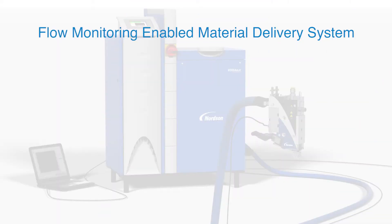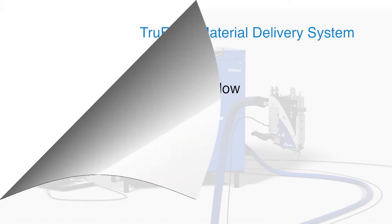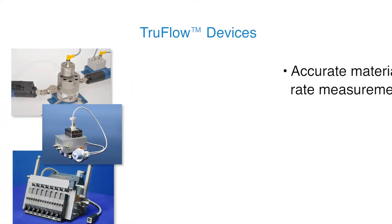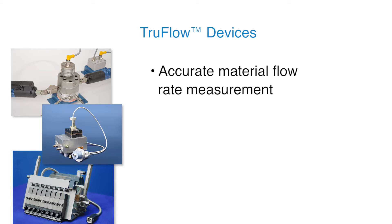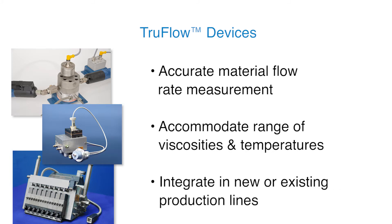The first step in variation management involves measurement of actual material flow. Nordson TrueFlow devices, such as the single stream applicator shown here, measure material delivery to the point of application. The TrueFlow portfolio includes meters, dividers and applicators, and accurately measures the actual flow rate of a wide range of materials across a variety of process parameters. They can be installed on new or existing production lines.